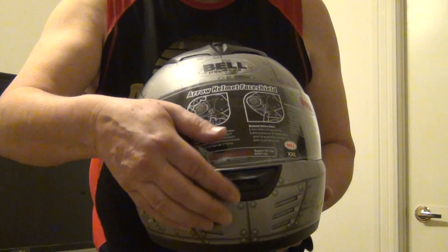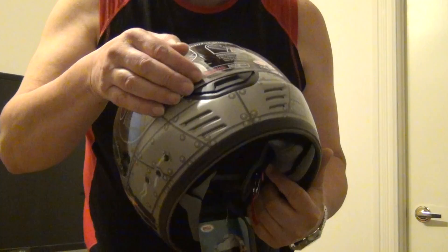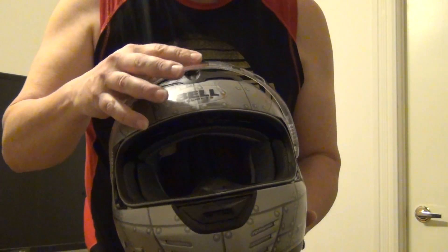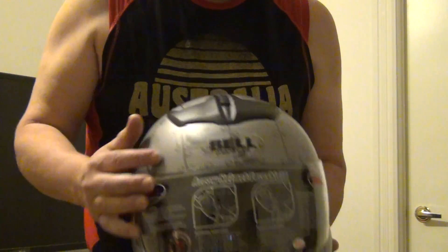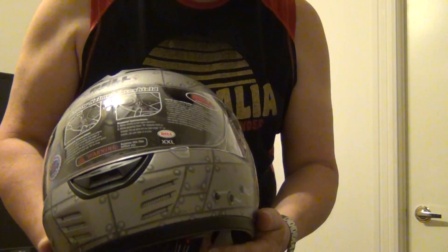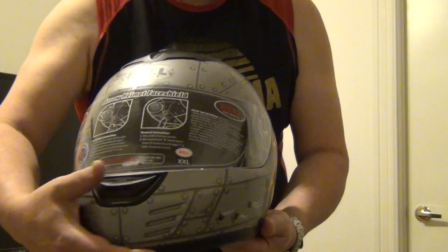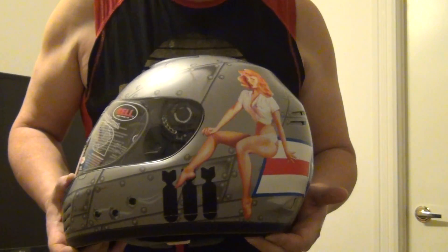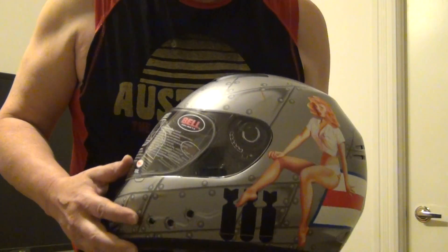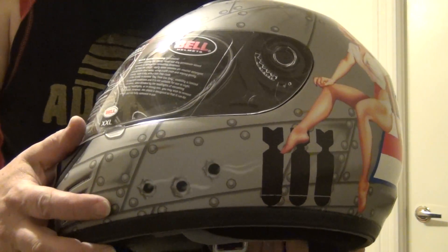It's a full face with a visor and it's actually very, very nice. It's got the full visor. It's got vents so you can open and close the vents to let the air in. It's got a matte finish to it, not too shiny, and it actually looks like an airplane. The nice thing is it's got nice decoration on the back and some bullet holes in the side here. I don't know if you can see those.